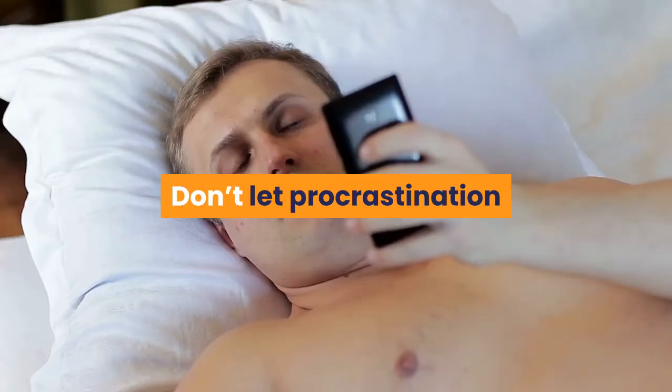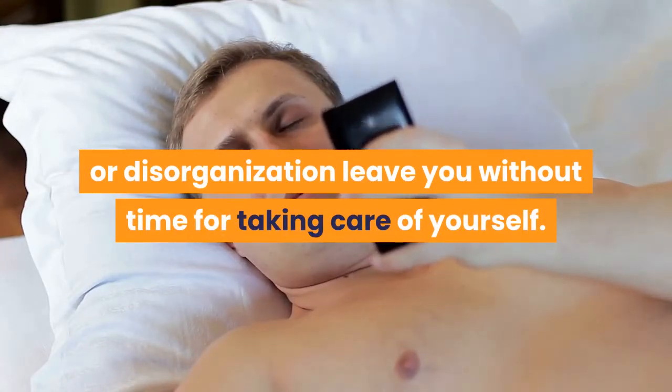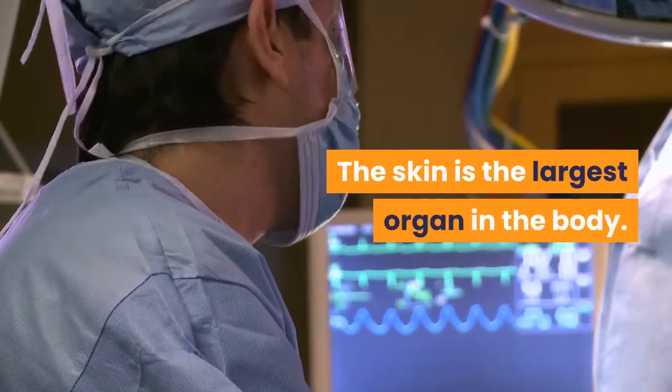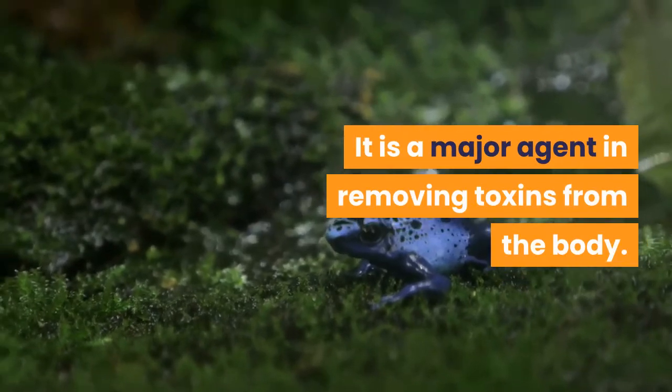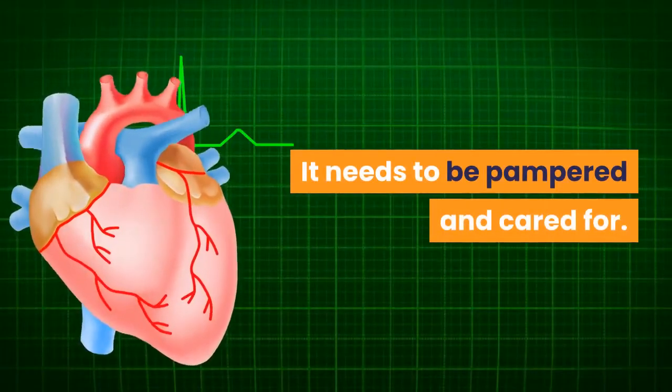Don't let procrastination or disorganization leave you without time for taking care of yourself. The skin is the largest organ in the body. It is a major agent in removing toxins from the body. It needs to be pampered and cared for.